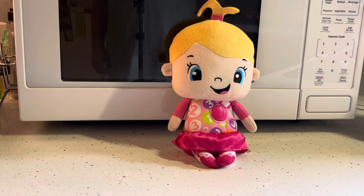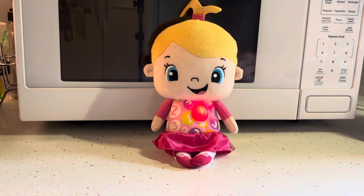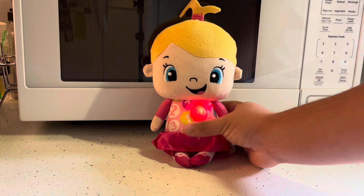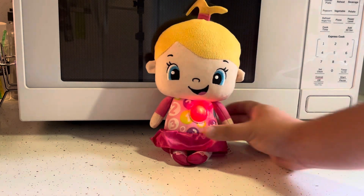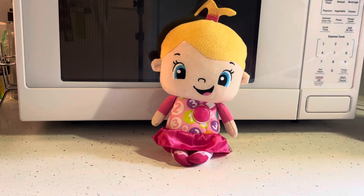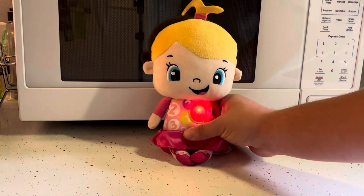The doll plays various learning phrases: 'Do you see a square? Circles are oh so wow. Let's find shapes everywhere. Your hugs are the best. Snuggling with you is my favorite thing to do.'